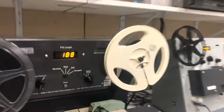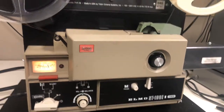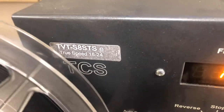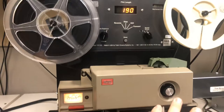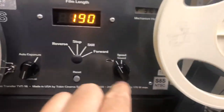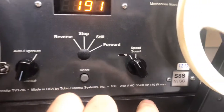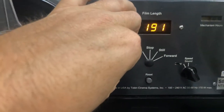I'm going to show you really quickly our equipment here — I'm just going to quickly spin around — and this is a Tobin Cinema System. Tobin has made different versions of this. The mechanism is all an Elmo 2-track, and you can see all of the buttons and features here for true speed: 24 and 18 frames per second, and right now I am doing a transfer.